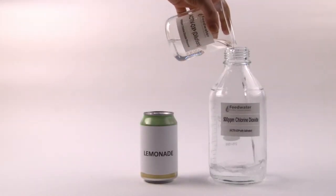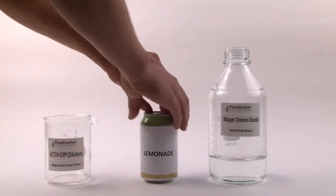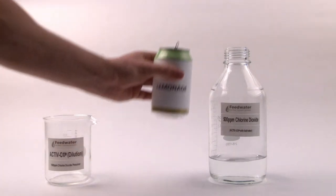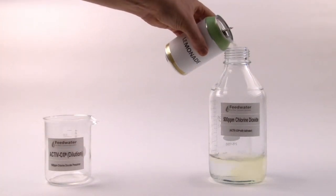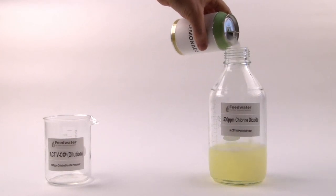To show just how simple and safe the Activox reaction is, in this demonstration we've substituted the Activate with lemonade. The reaction is still instantaneous and as you can see, with Activox, unlike other systems, you don't need dangerous strong acids.